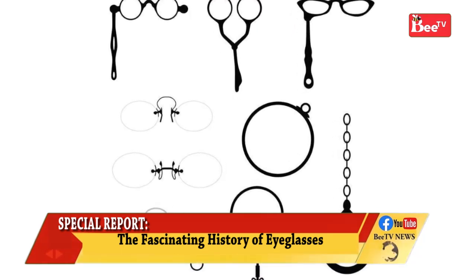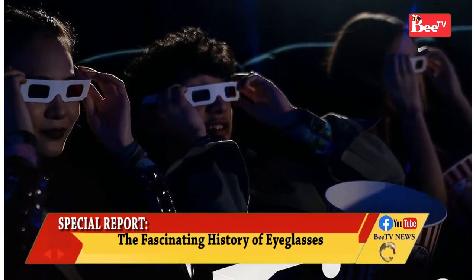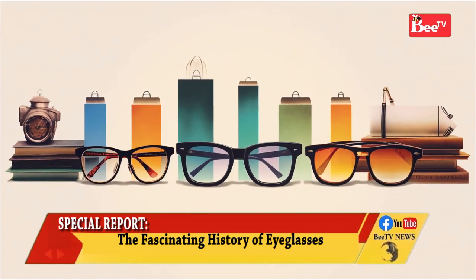Specialized glasses may be used for viewing specific visual information. For example, 3D glasses for 3D films — stereoscopy.